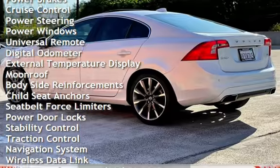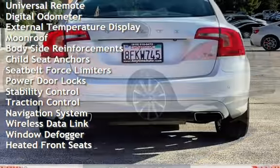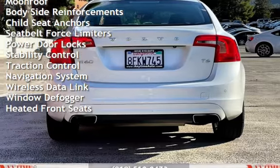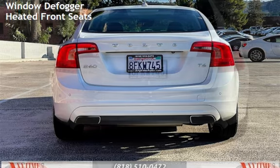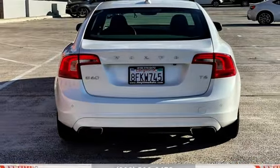Additional features include power steering, power windows, universal remote, digital odometer, external temperature display, moonroof, bodyside reinforcements, child seat anchors, and seat panels with belt force limiters.